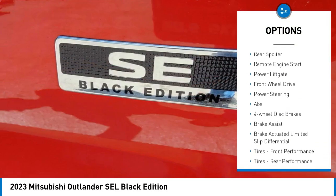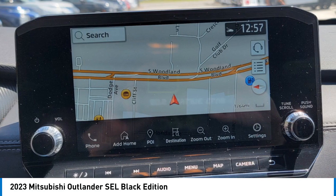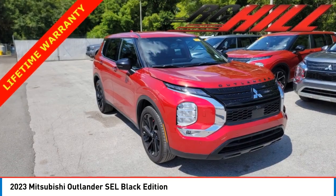Blind spot monitor, heated mirrors, aluminum wheels, wheel locks, rear spoiler, remote engine start, and power lift gate. If you like it online, you'll love it in your driveway — take it for a spin today.